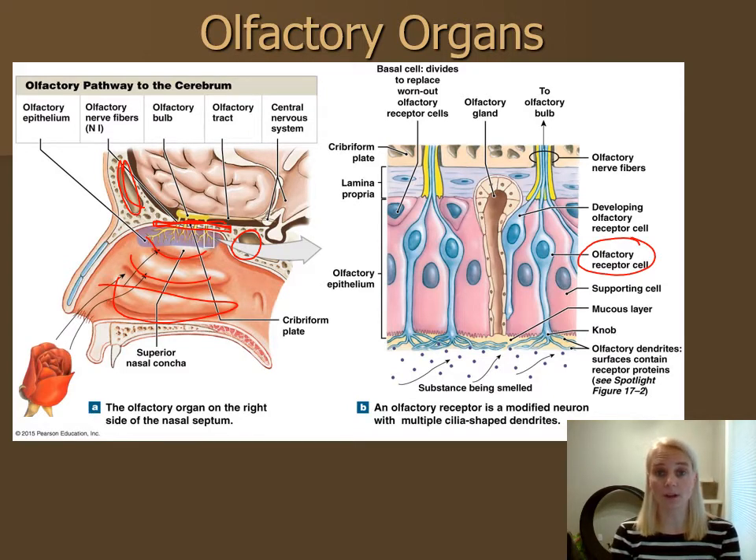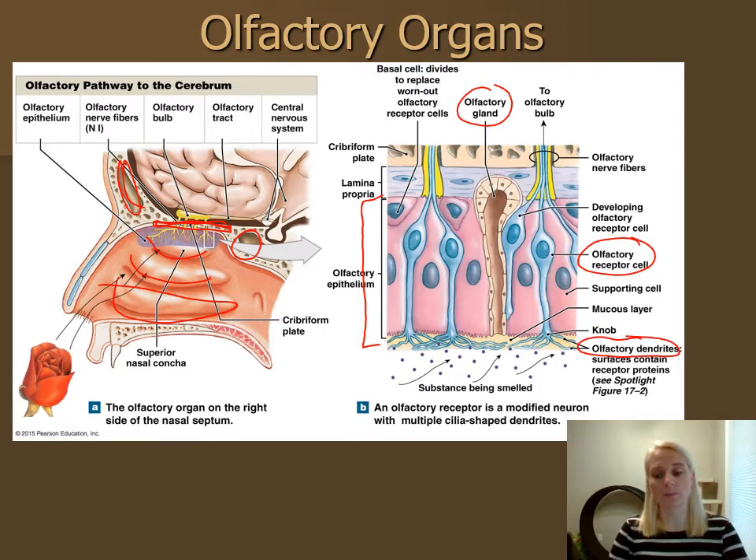These olfactory receptor cells are bipolar neurons — a centrally located cell body with two branches, as we saw back in Chapter 12. The olfactory neurons are snugly packed in the olfactory epithelium, a collection of all epithelial cells along with the olfactory receptor cells. Olfactory glands are embedded, originating in the lamina propria — the connective tissue underlying the epithelium — and create mucus at the surface. The dendrites, or receptor regions on these olfactory cells, are embedded within this mucus and are called olfactory dendrites or olfactory cilia.